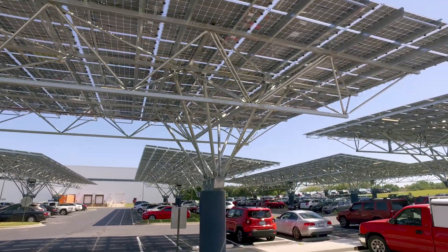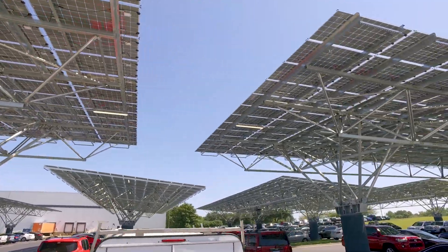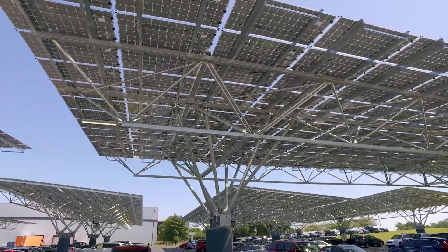I really like the height of the system. Everything's really open, really minimal, really clean. Not only are you saving energy and producing energy, you're saving the planet as well.